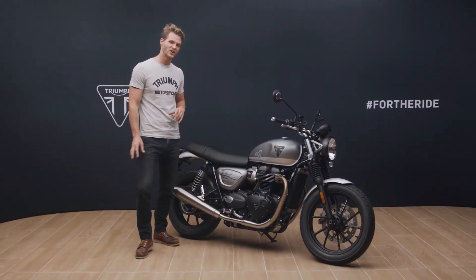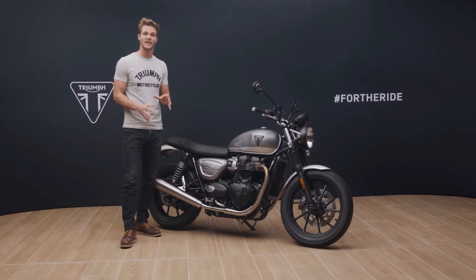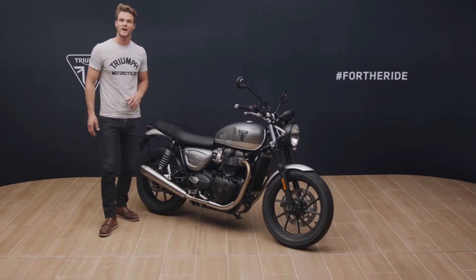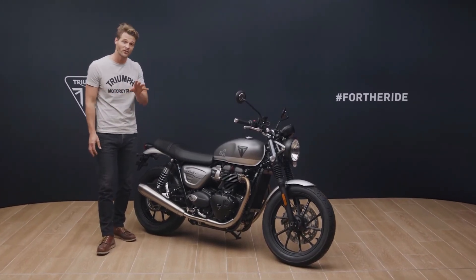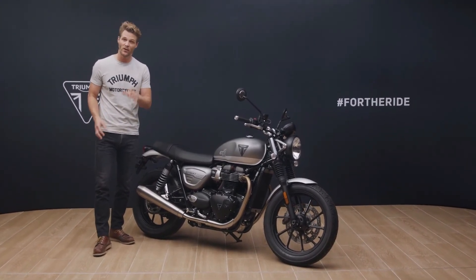Finally, there are plenty of genuine Triumph accessories available for you to personalise the EC1 even more to suit your style, or add even more comfort and practicality including luggage. So there you have it — the new Street Twin EC1 edition, a stunning special edition of Triumph's most successful modern classic, and available for one year only.